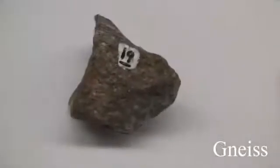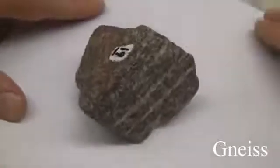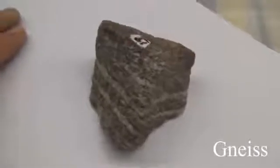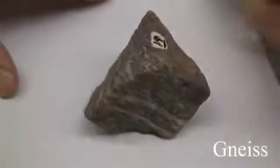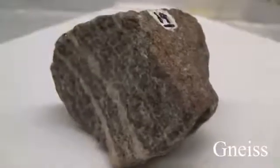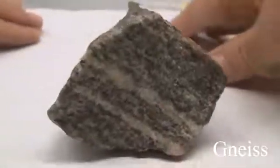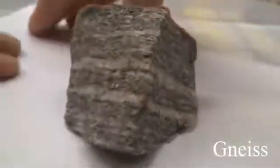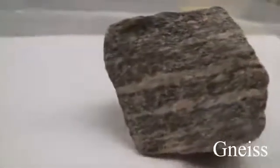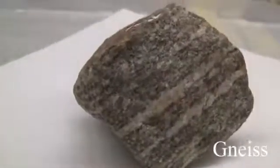Gneiss. Texture is uneven, granular, medium to coarse-grained, crystalline. Structure shows gneissic banding, parallel mineral orientation, and alternating light and dark bands. Color has light granular layers and dark foliated bands. Hardness: granular layers 6 to 7, foliated layers 2.5 to 3. Its composition consists of orthoclase, quartz, biotite, and hornblende. It is named for its parent rock.